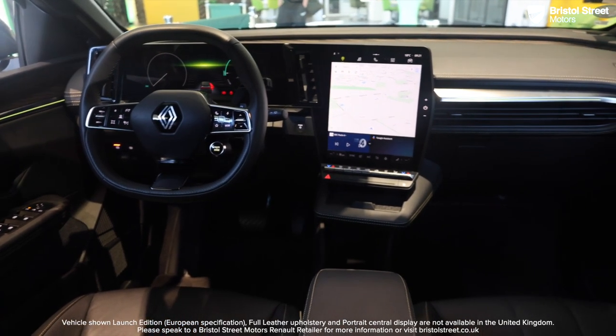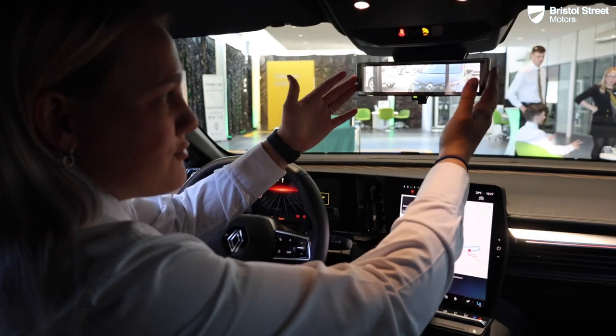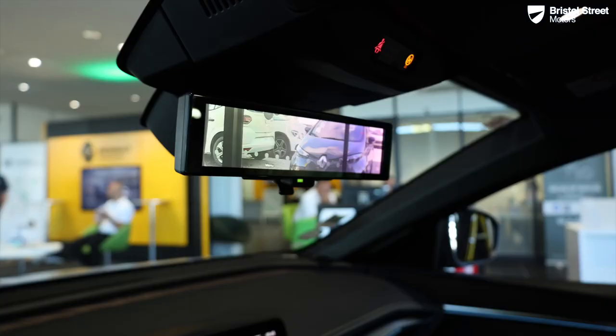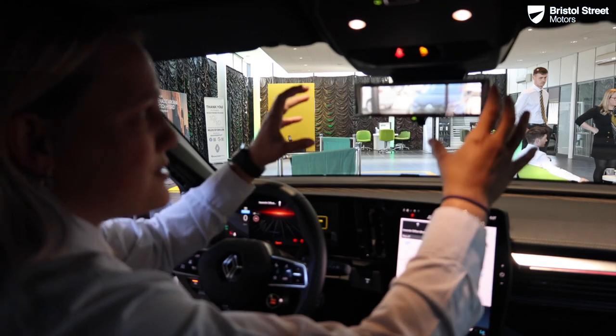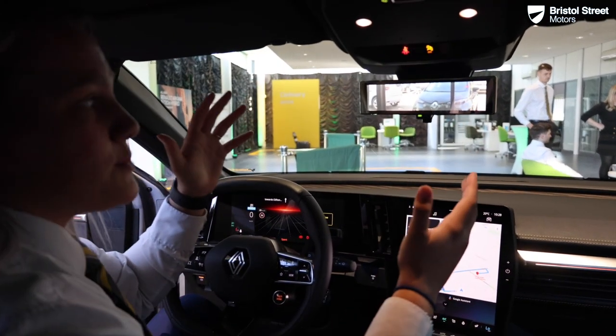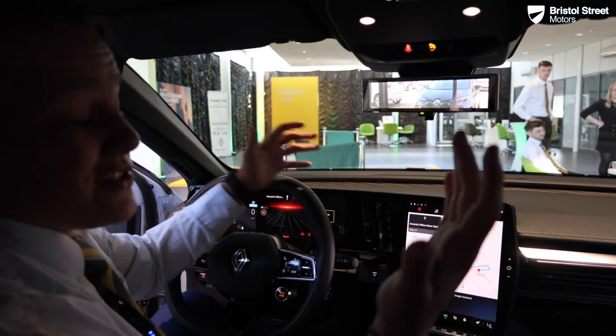From this driver's position, one of the main features is your rear view mirror. At first it is a little bit strange; however, it is a fantastic feature as you can utilise the entire clear picture, and it means it won't get dirty either.